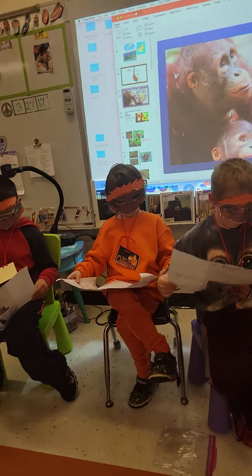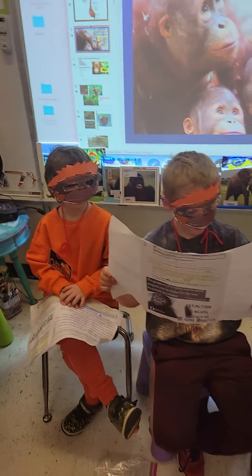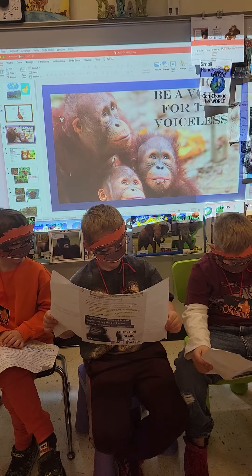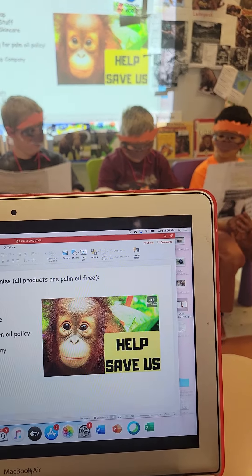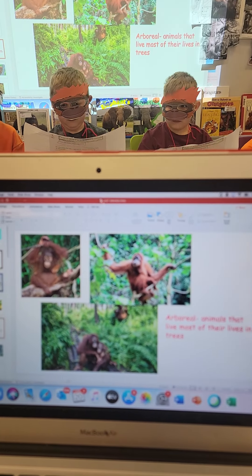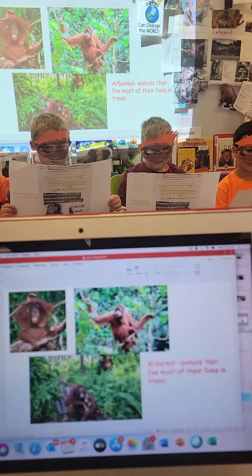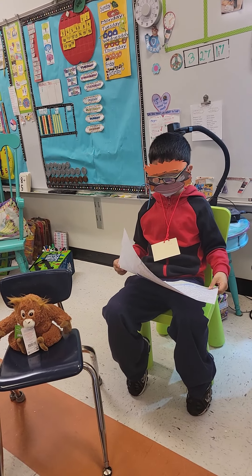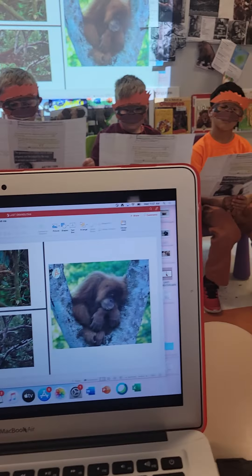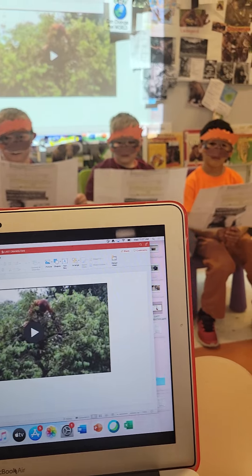Orangutans are critically endangered. Do you know what that means? It means there are so few left they may be gone forever. The orangutan is the world's largest arboreal animal — do you know what that means? It means animals that live most of their lives in trees. They would love to be in a treetop tree house! Every night they build a nest from branches and leaves, and they even add a roof to keep out the rain. Can you believe an orangutan's arms are so long that stretched out from one side to another they measure seven to eight feet?